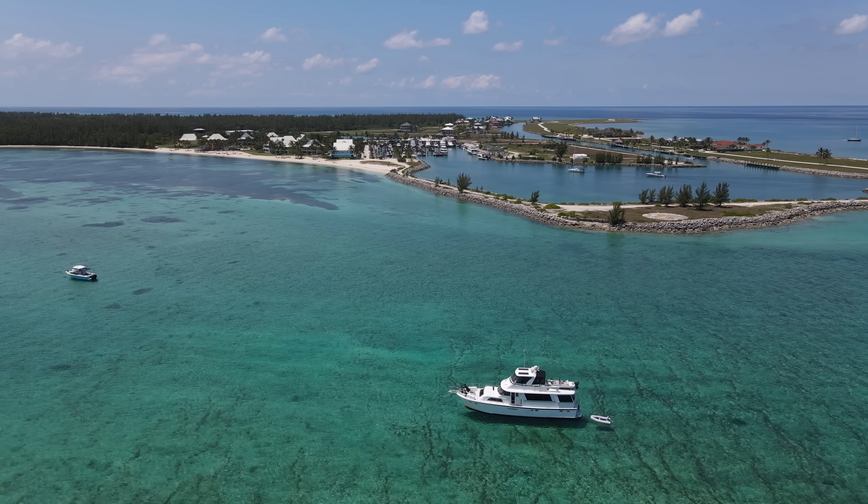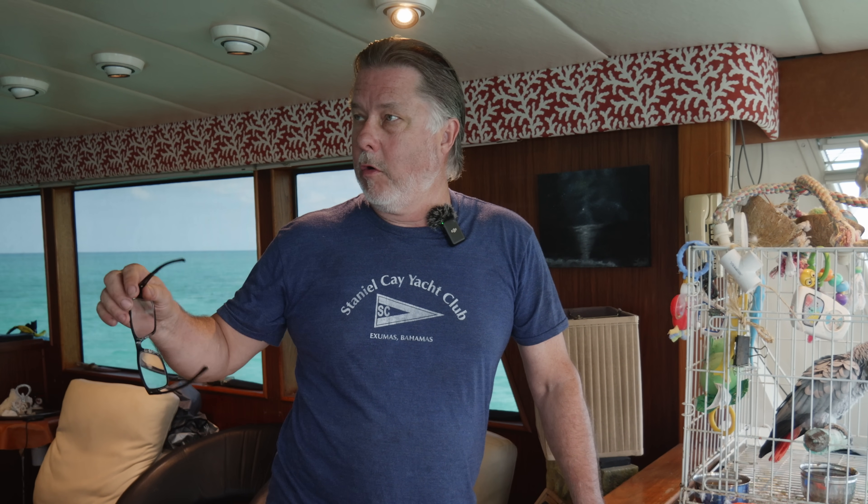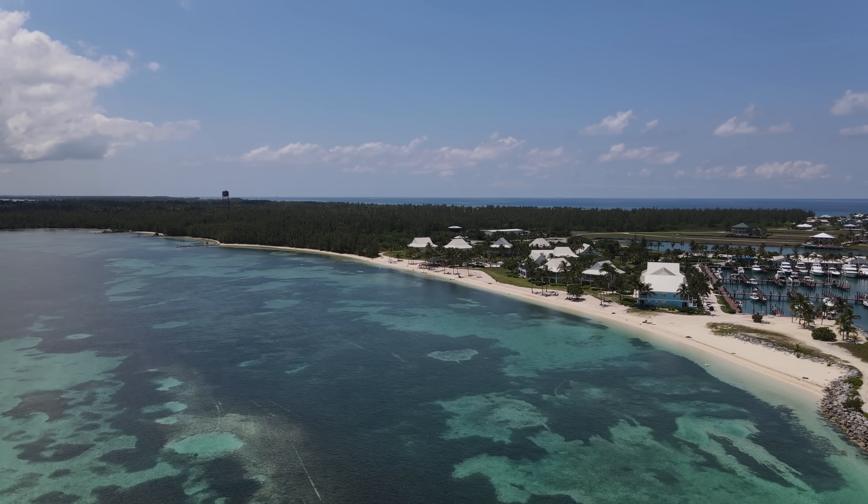We are anchored here just outside of West End. We had hoped to come in and get a slip at West End, but that didn't work out. It turns out it's Memorial Day weekend, so we didn't get a slip, but we found a great anchorage just north of the marina. We're right off the beach here — it's a fantastic anchorage.